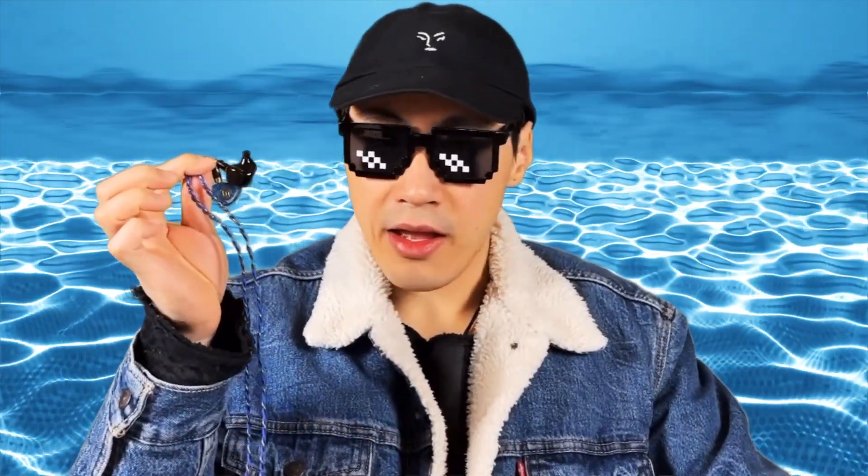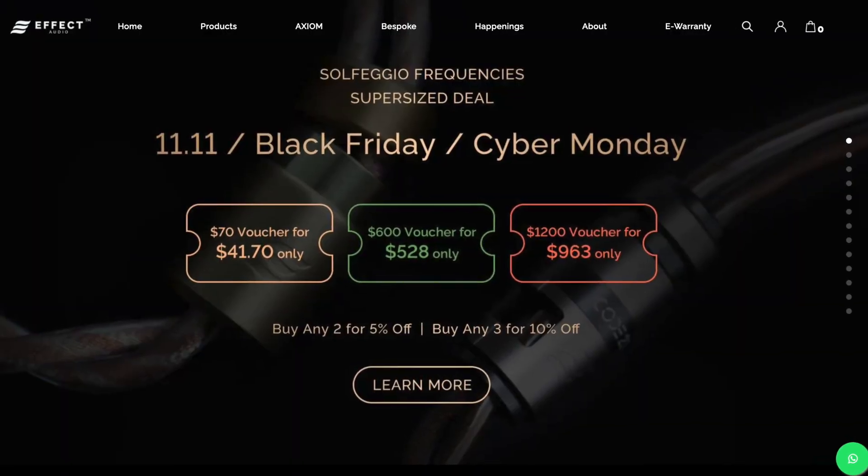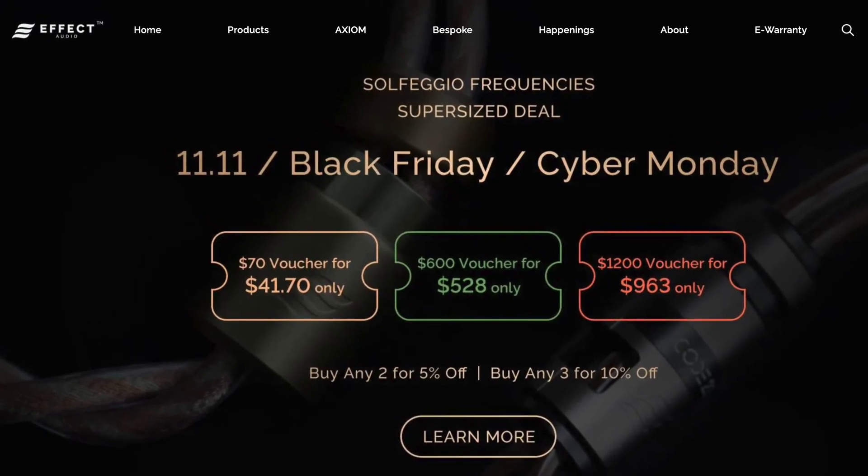Hey guys, I finally got the Gaia. I had to wait for another one because my first unit had a worse imbalance than my Diva. You cannot make this stuff up - Elysian QC is indeed very real. Lucky for me, Effect Audio actually covered the shipping this time and it didn't take two months, so thank you Effect Audio and Take No Sleep.